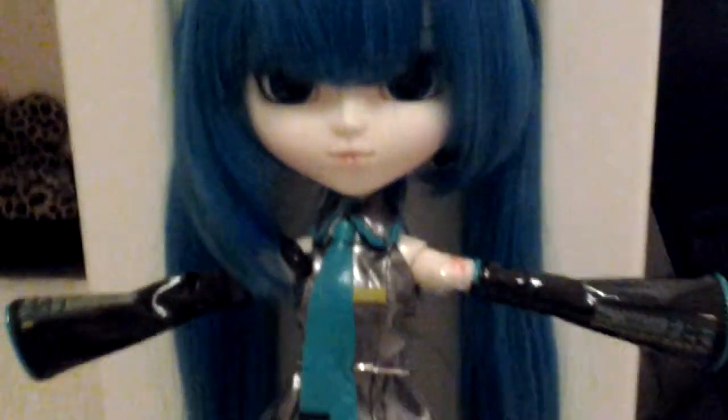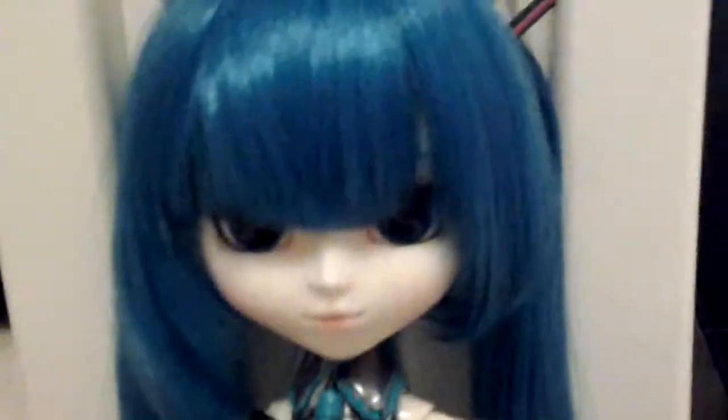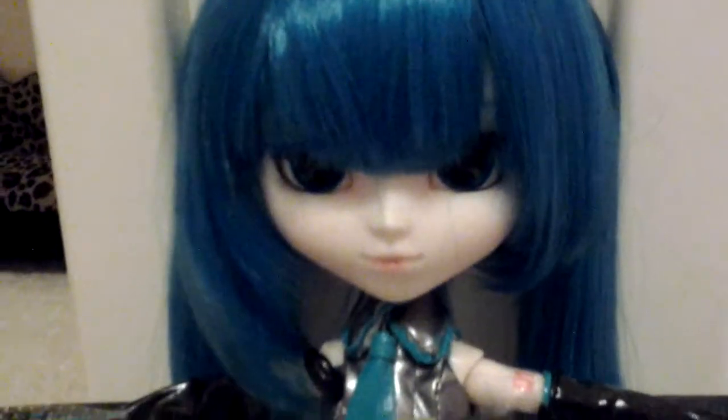Is it a bird? No. Is it a plane? No. It's Hatsune Miku! Hello guys and welcome to my Hatsune Miku Pulip Doll review.